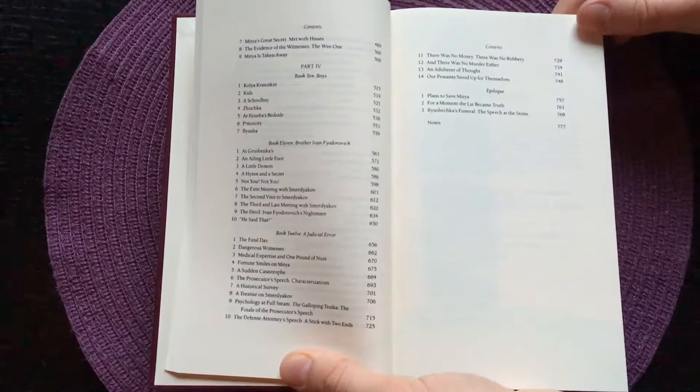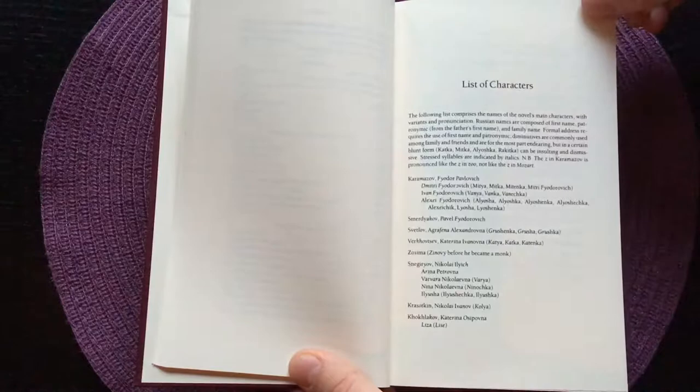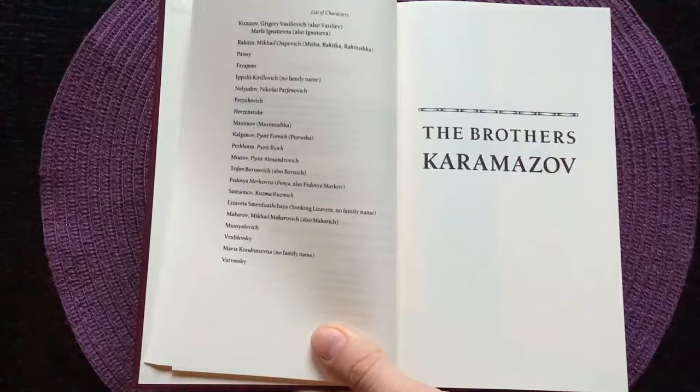And then comes the list of characters, which is very useful when you're reading these Russian novels. I counted all of the characters listed and there are 38 that are listed.